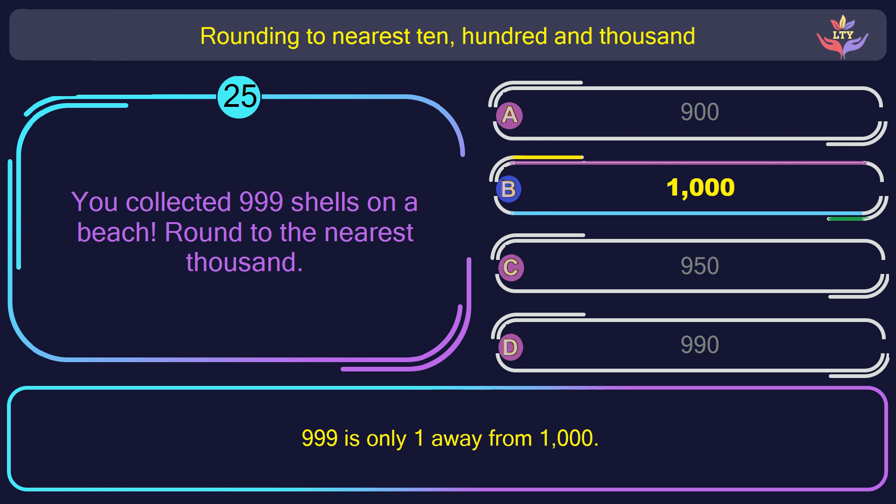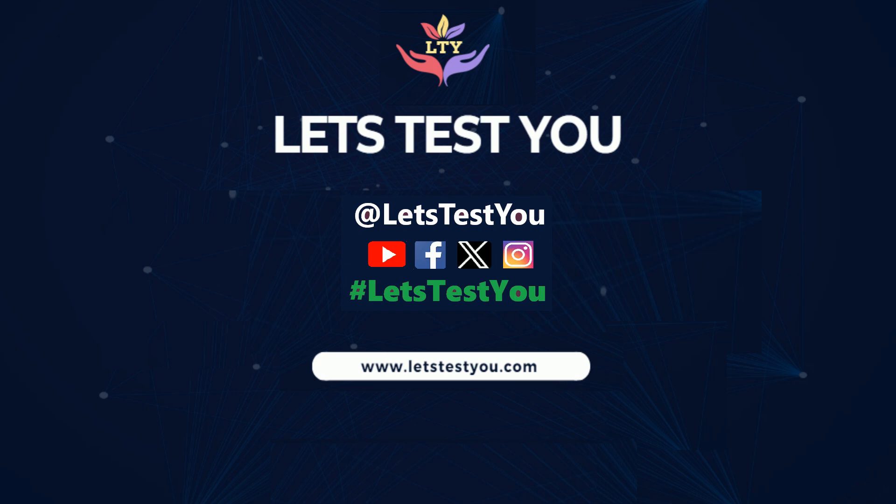Thank you for visiting us. Follow us on YouTube, Facebook, Twitter and Instagram.